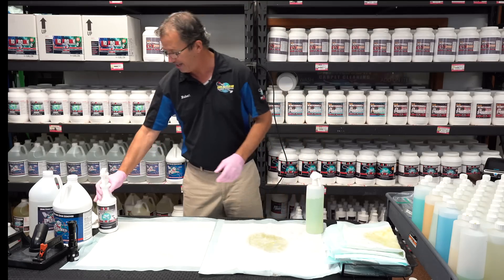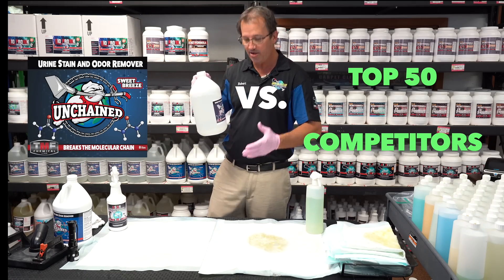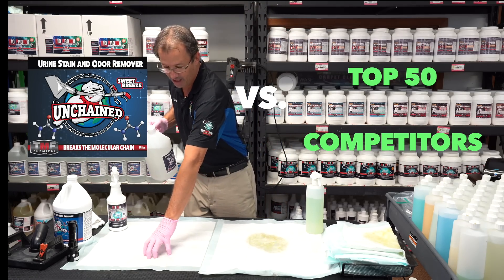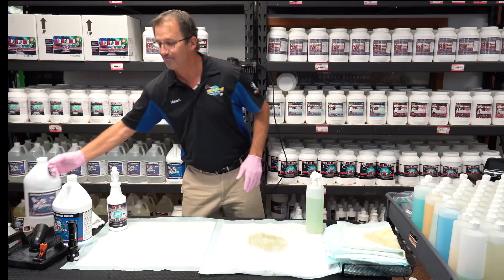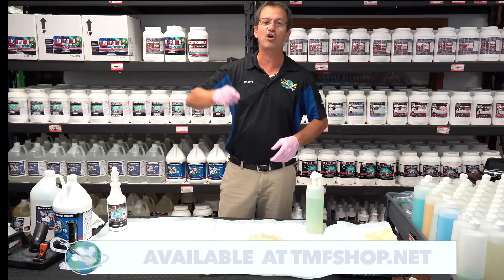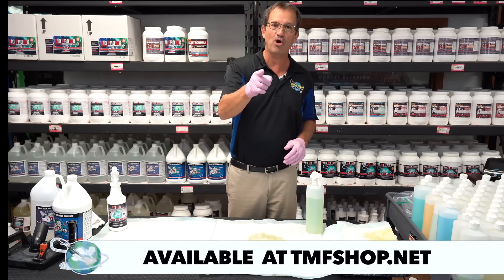Well, no longer, because now you've got USOR Unchained. It breaks the urine molecule chain, it goes inside there, gets rid of the yellow colors, gets rid of the foul odors. And I'm not talking about just 24 hours or 48 hours — I'm talking up to a week, two weeks, or even months. It's permanently gone because you've broken the chain.